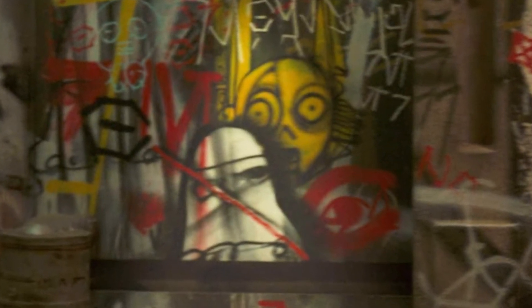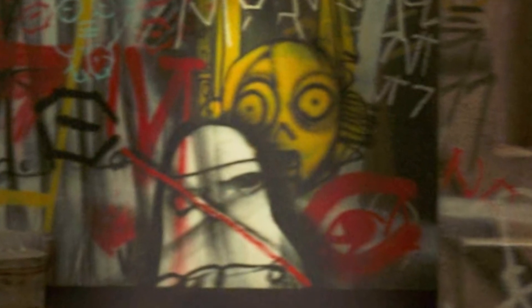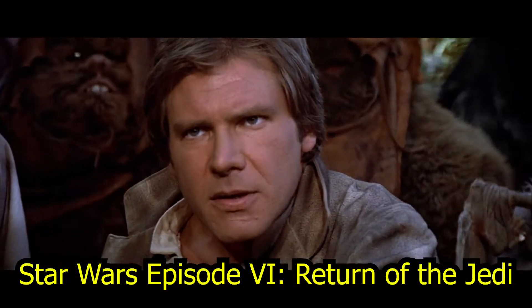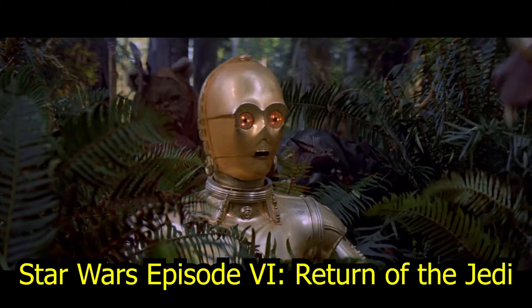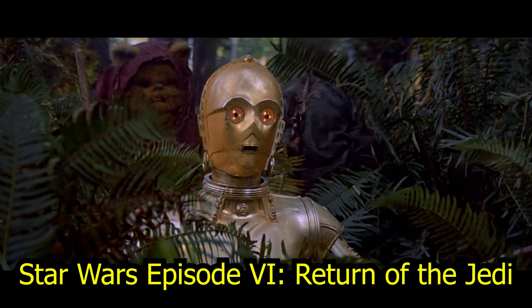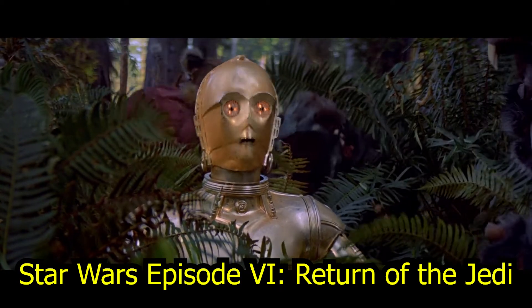But how many of them are special enough to be included in wall art? As the classic C-3PO clip illustrates: "I could be mistaken, they're using a very primitive dialect, but I do believe they think I am some sort of god."